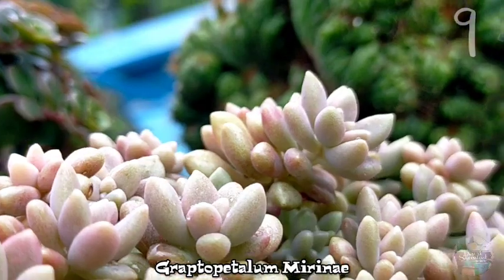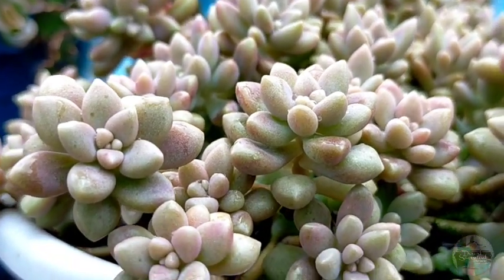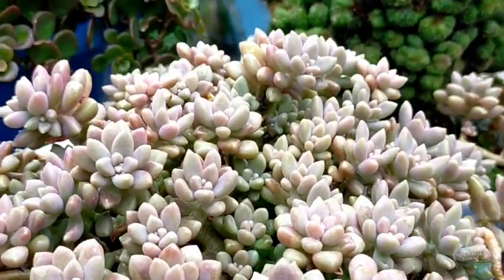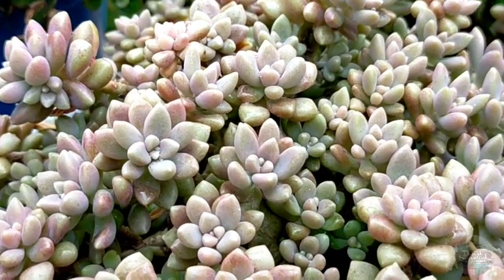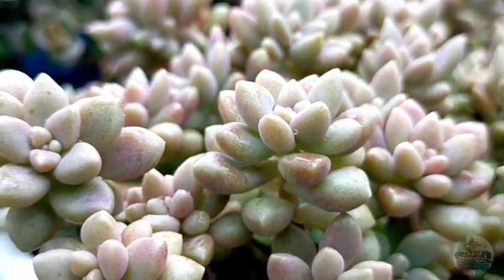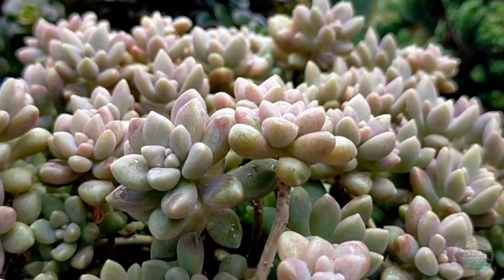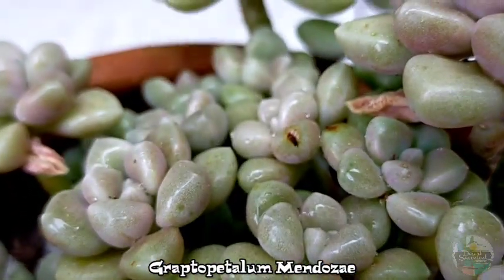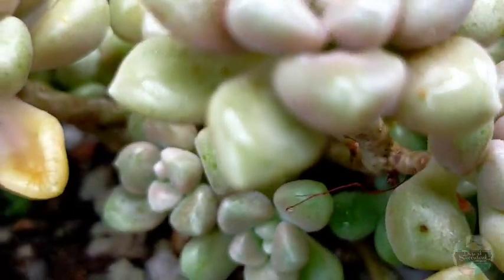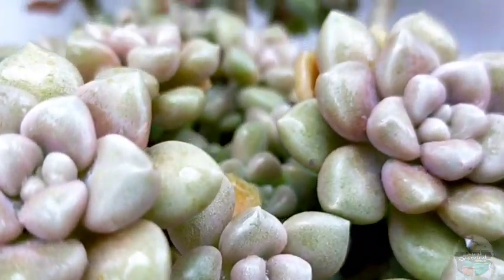For our ninth spot, we're featuring two Graptopetalums. First is our Myrinae — we've featured this many times and as I've kept saying it truly multiplies very quickly. Not only do they love to propagate but their leaves and offsets grow very fast. In just about one month you'll already see great progress. The other one in ninth place is our Mendoze, which is similar to our Myrinae — they are also prolific growers. I've made a lot of cuttings from this one and each cutting now produces its own offsets in just two to three months.